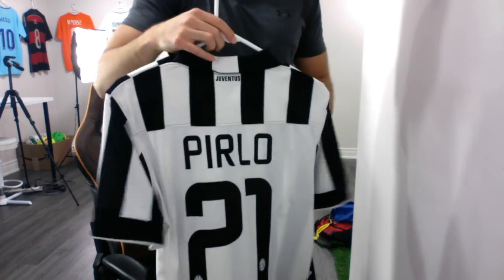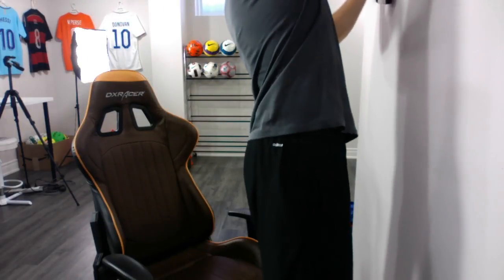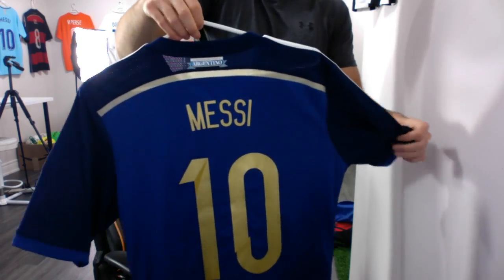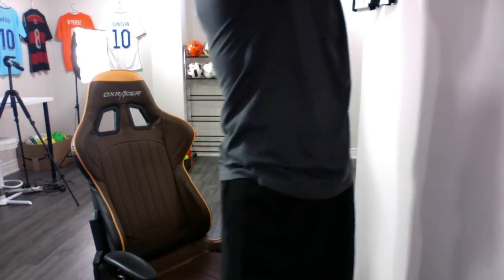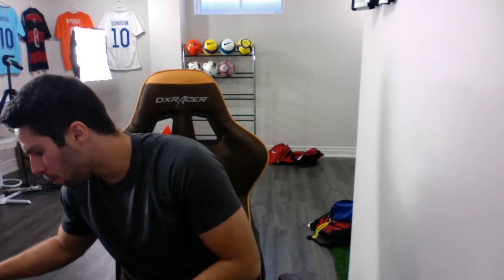Joe Cotelli asks: Favorite shirt behind you? I don't necessarily have a single favorite. Let me show you guys — here's a Pirlo Juventus jersey from his last year there. This is the 2014 World Cup Argentina away Messi jersey. And here's an old Ibrahimovic Inter Milan jersey that I've had for a very, very long time. A jersey collection video is something I did promise and it is coming at some point — I just haven't had time to make it, so stay tuned for that.